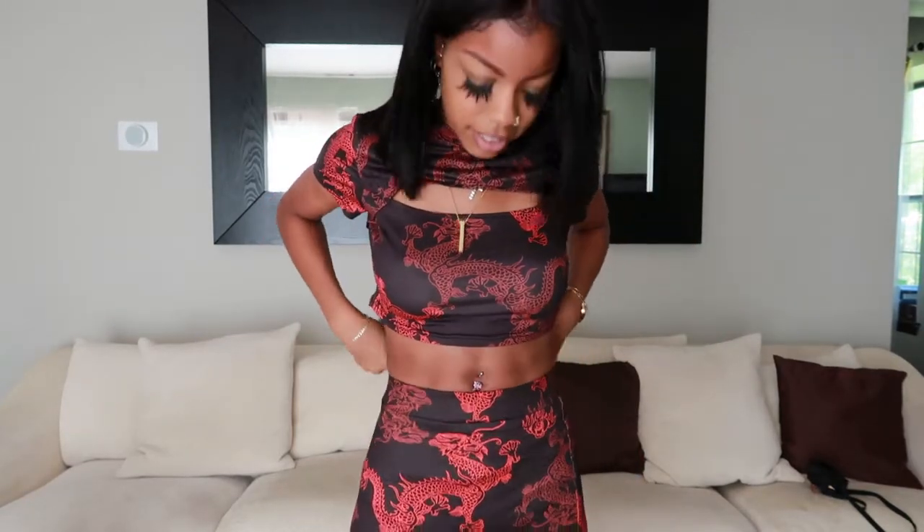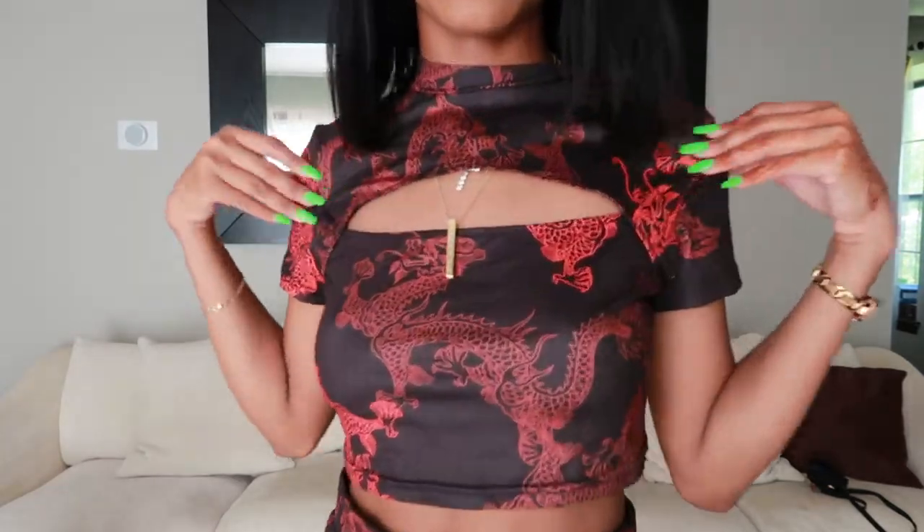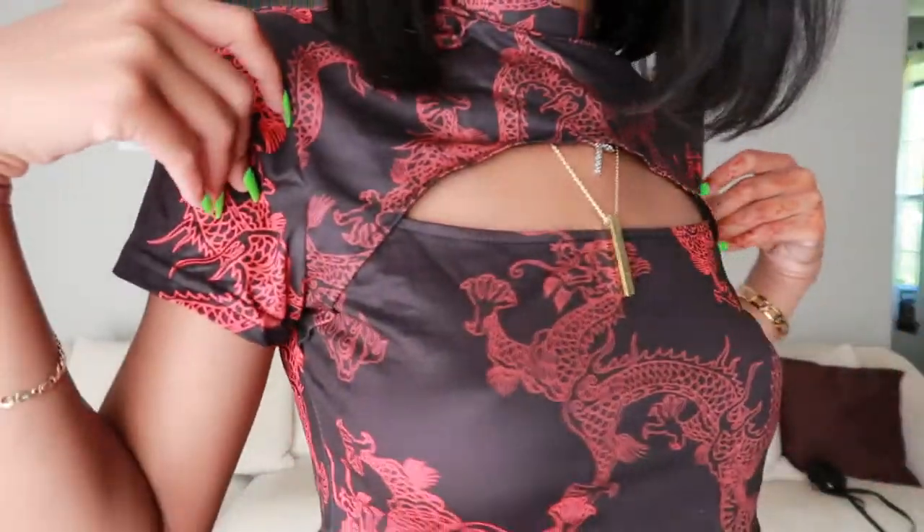One to ten, I would give it an eight only because it's a one-size-fits-all and this whole under-boob thing is going on. I really wish it was a little more snug, but I'll just take it to the cleaners and go from there. Other than that I think it's really cute and I love the detailing.